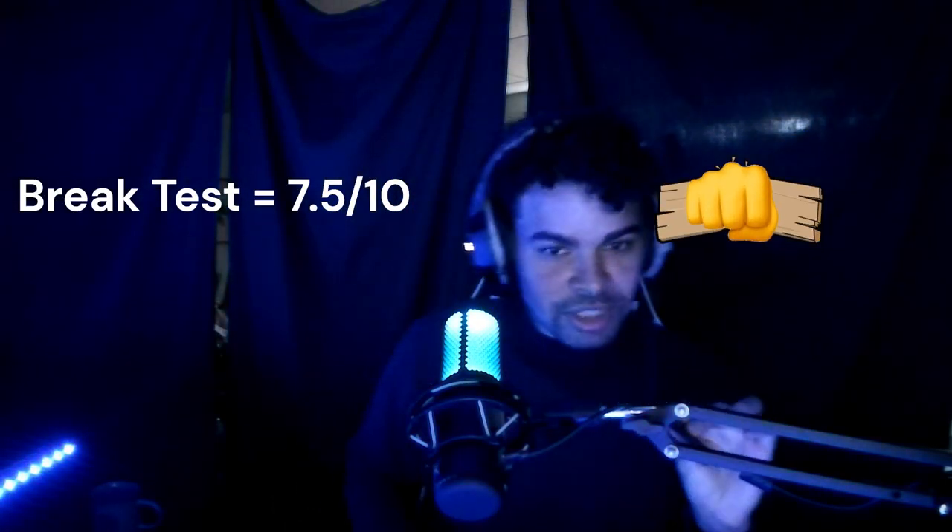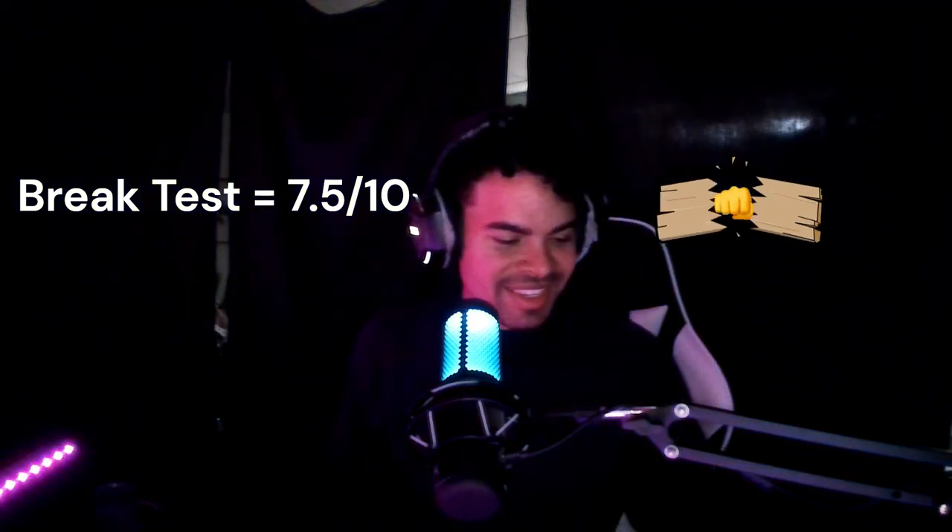Oh — it's definitely a better break than Ghirardelli. Ghirardelli was alright. I like how the segments come apart like this — very easy to break off for other people, and not too big. We're going to go for this taste test and see how it is.